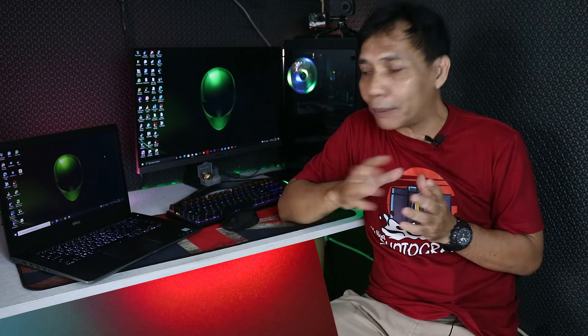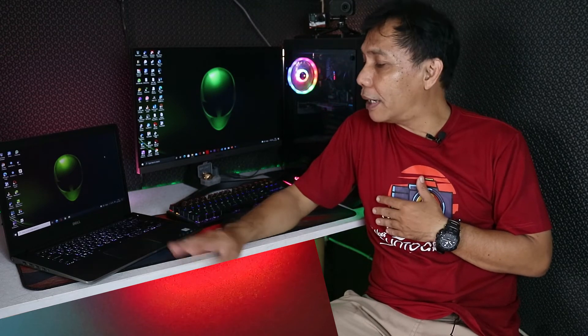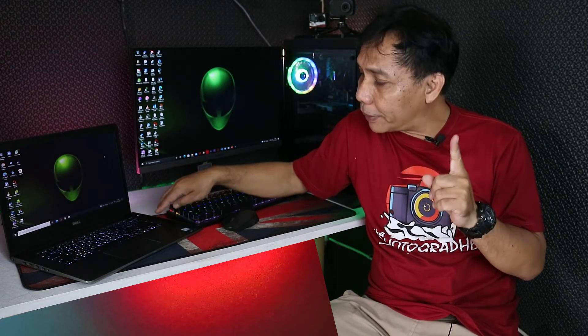Saya benar-benar puas banget dengan laptop Dell ini. Yang saya dapat ini juga ada fingerprint-nya. Tapi pada saat saya install ulang di SSD, fingerprint-nya nggak ke-detect. Tapi akhirnya saya masuk ke link di website Dell, dan ada update terbaru, jadi fingerprint-nya sudah bisa berfungsi normal.